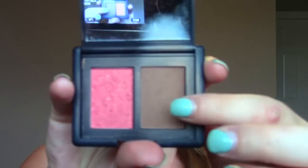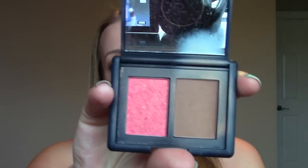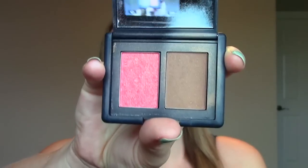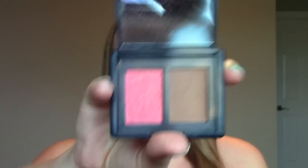My favorite bronzer — there were a few I used this year but if I had to pick, it would again be from NARS. It's a duo and this is the bronzer in Laguna. I feel like it looks better when I have a tan or a bit of color, but I can use it pale as well. I can use it to contour and all over my face. It's got a bit of shimmer but I can still contour with it. I'm wearing it today and I just like the way it looks on my skin.